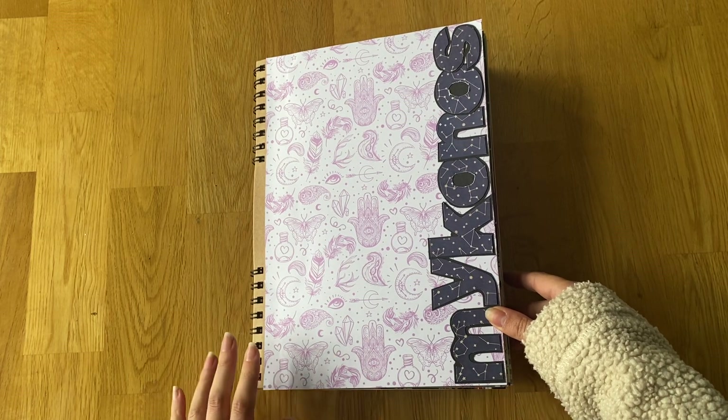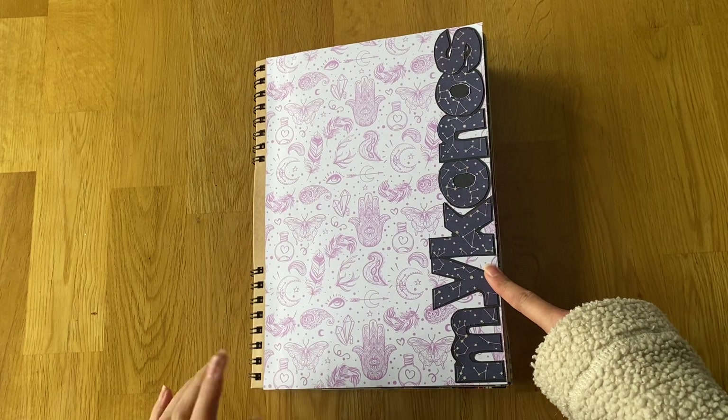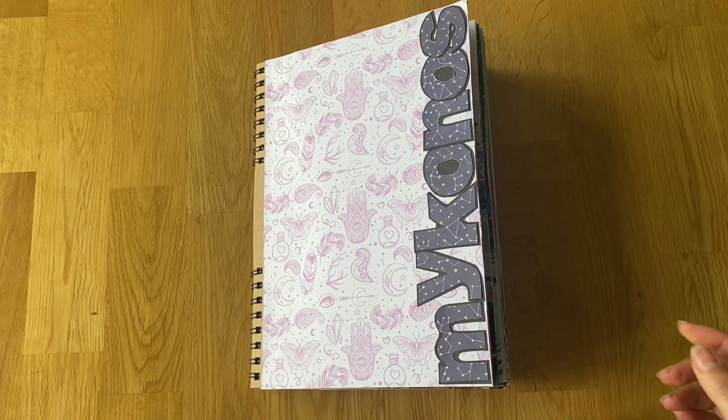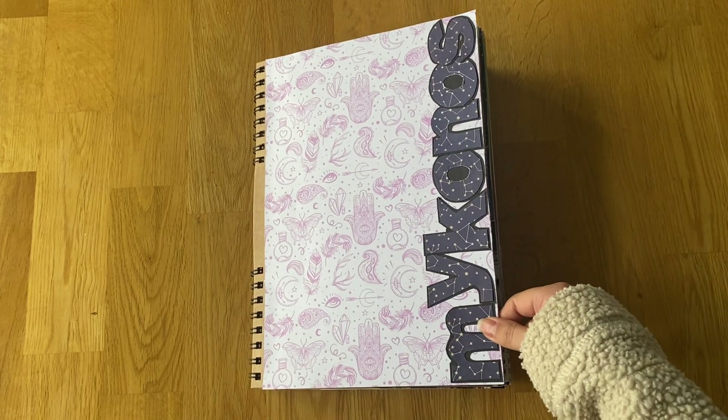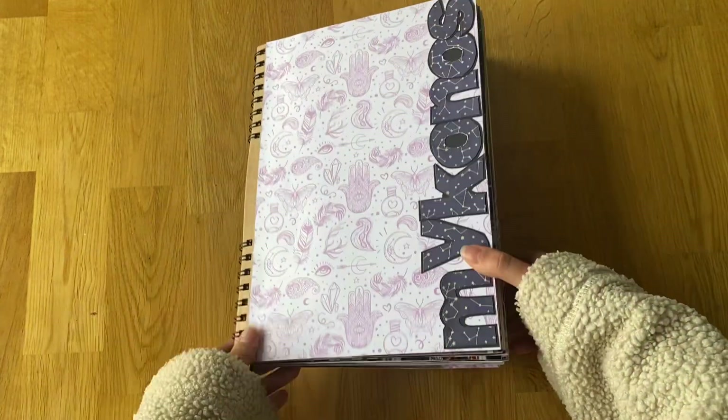We're moving on to the Mykonos album. We went to Mykonos for five nights but we did actually do a day trip to Tinos, so I'll do that in a separate book because it is its own island. It's nice to have them separate.